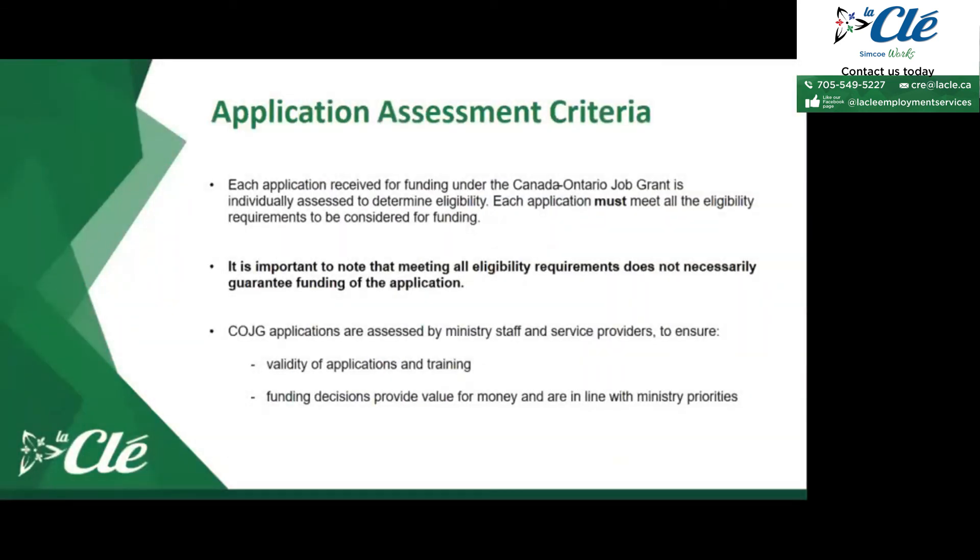Each application received for COJG funding is individually assessed to determine eligibility, and must meet all eligibility requirements to be considered for funding. It is important to note that meeting all eligibility requirements does not necessarily guarantee funding. Canada Ontario Job Grant applications are assessed by Ministry staff and service providers to ensure the validity of applications and training, and that funding decisions provide value for money and are in line with Ministry priorities.